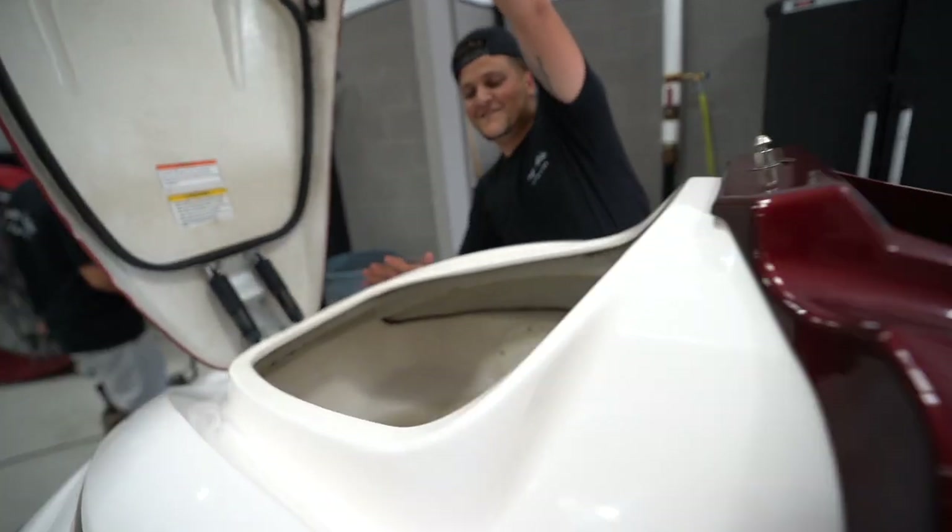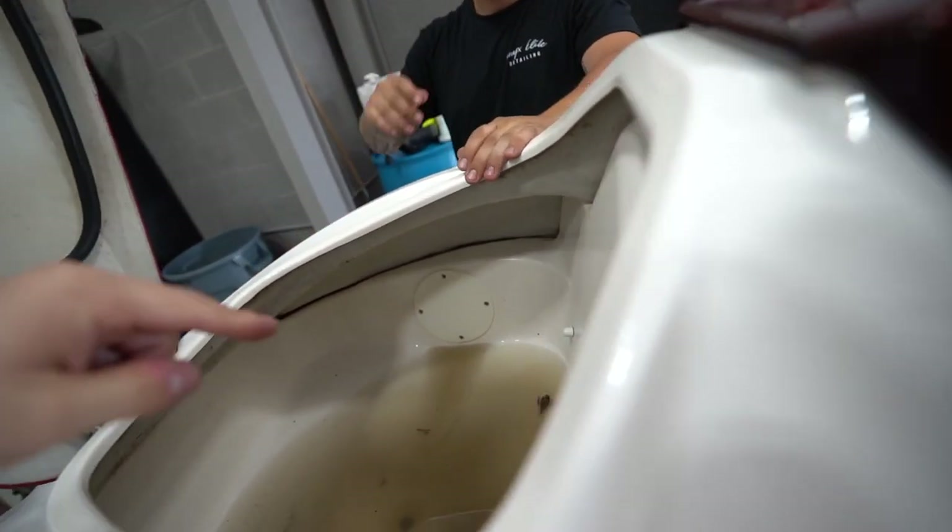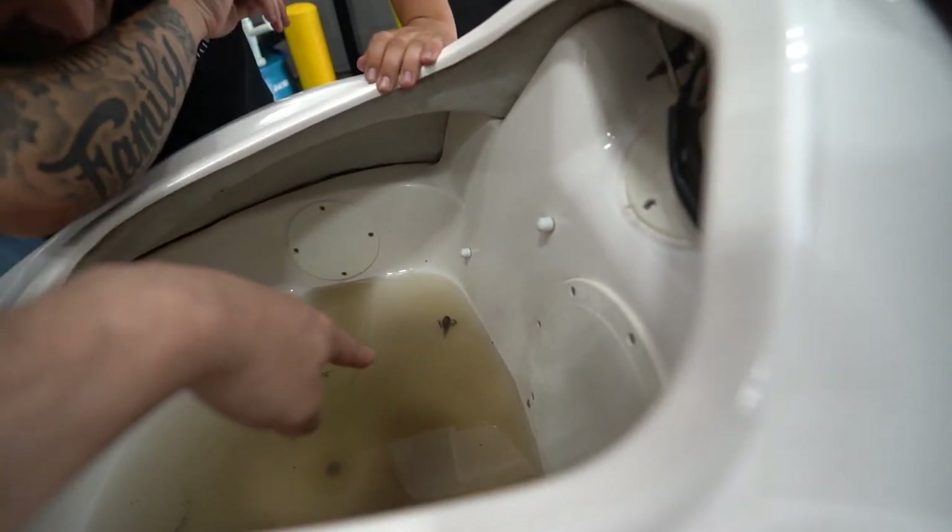Somebody might hate the hot dog. What is that? Ew, bro. That was a dead dog.